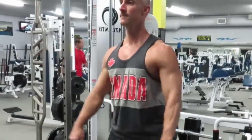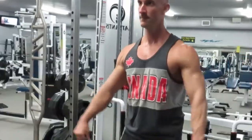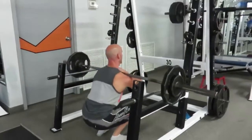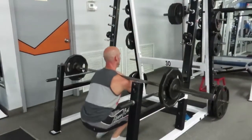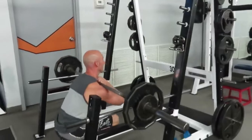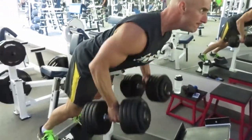I also recommend performing exercises in the 13 plus rep range. Training in this high rep range causes cellular adaptations within your muscles. Your muscle cells are made up of 30 percent cellular fluid or sarcoplasm, and training for sarcoplasmic hypertrophy will help your muscles look bigger and fuller. I only recommend training in this rep range about 10 percent of the time.